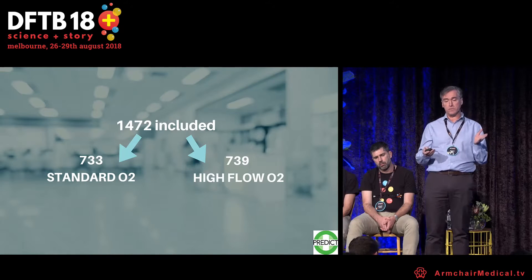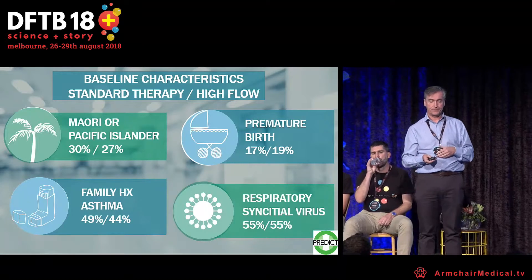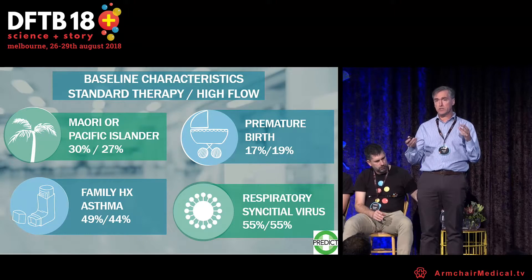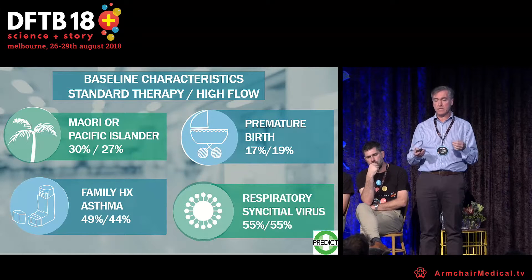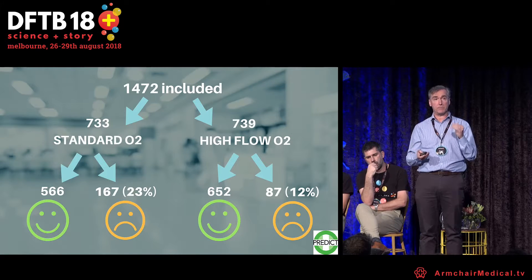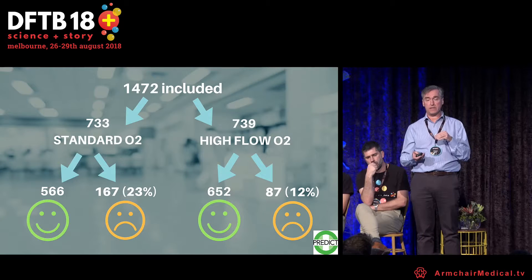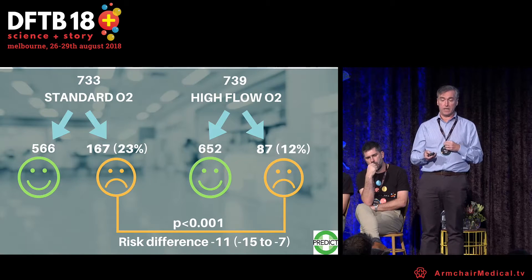The groups were very well matched. About 27–30% were Māori or Pacific Islander, around 19% were premature births, about half had a family history of asthma, and of those tested for respiratory viruses, approximately 55% had RSV. The primary outcome showed 23% treatment failure in the low flow group and 12% in the high flow group — a risk difference of 11%, which was highly significant.